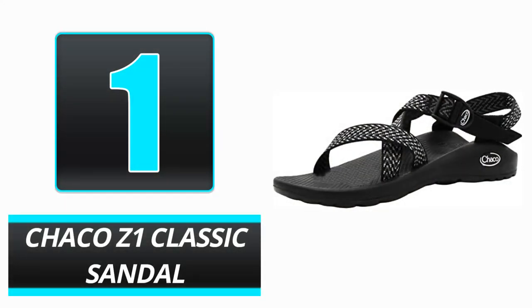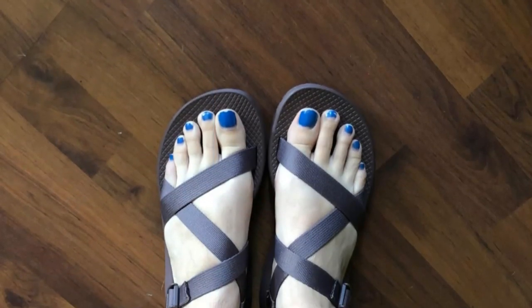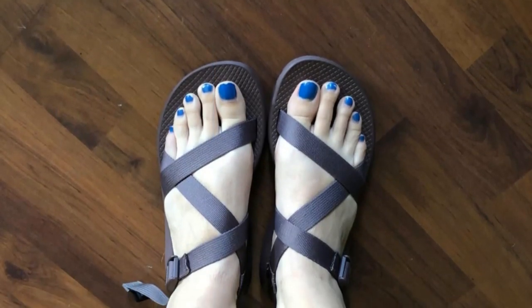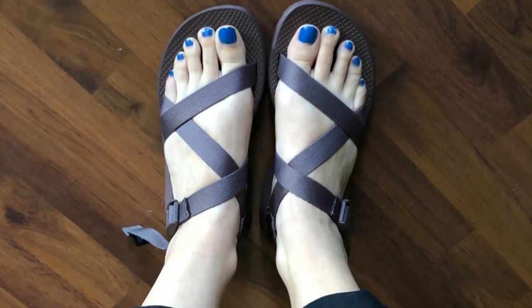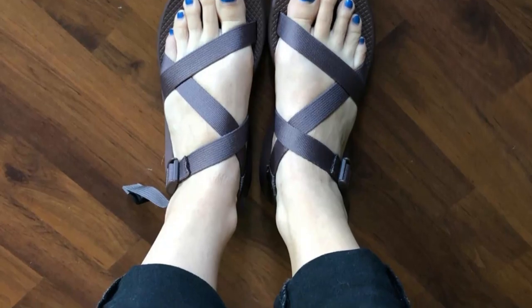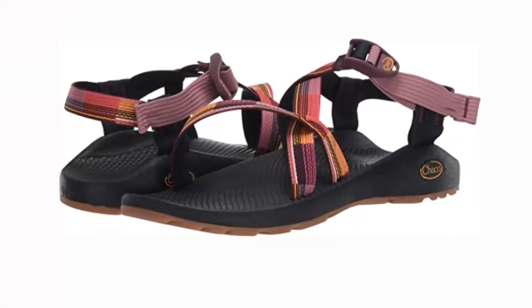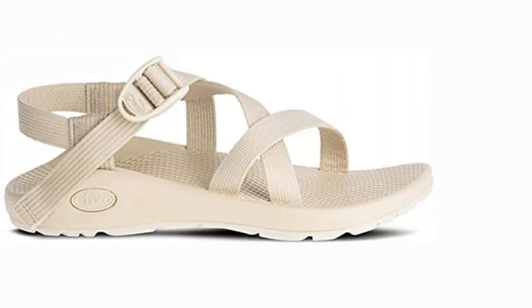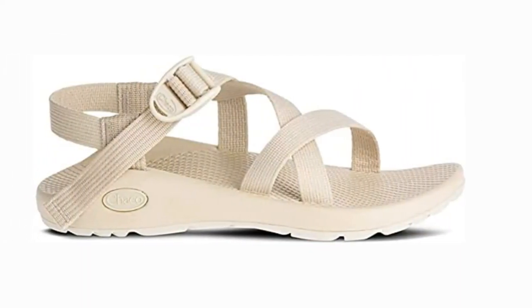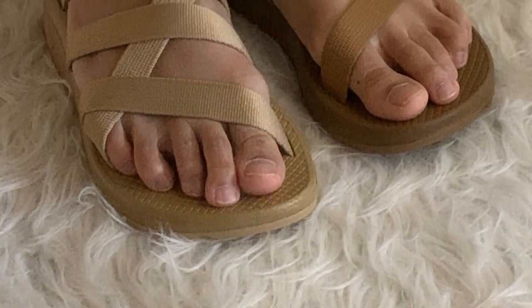Chaco Z1 Classic Sandal. Chaco's water-resistant sandals are recommended by the American Podiatric Medical Association — you cannot go wrong with them. They feature Chaco's patented loveseat footbed with contoured arch support and polyester straps that dry quickly and avoid chafing. You won't have to worry about inadvertent slips because of the sole's deep lugs. A textured footbed provides enhanced traction to keep you upright in moving water. The sandal's sturdy design will withstand years of exploration.